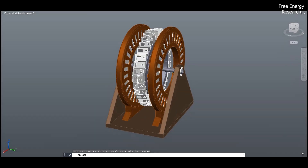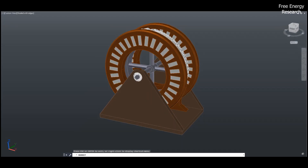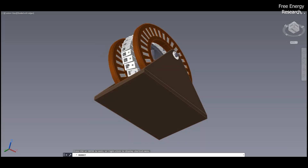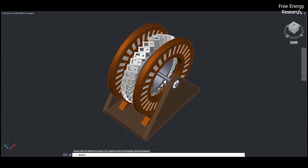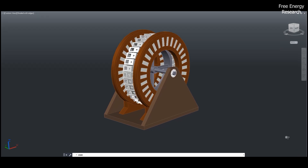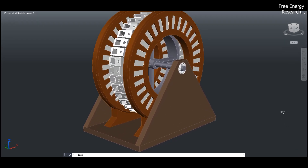Introducing a revolutionary approach in clean energy: the Magnetic Power Generation System by Jaren Wurtzer. This innovative technology harnesses the natural force of magnets, combining permanent and electromagnets in a unique design to generate electrical power with zero emissions.